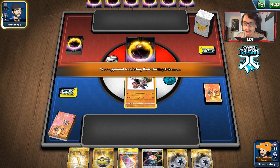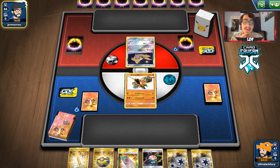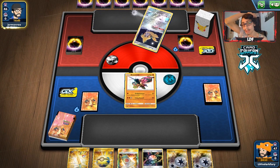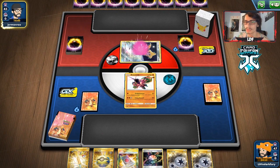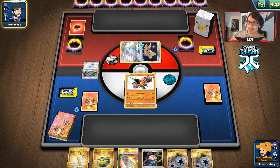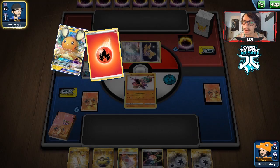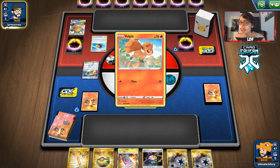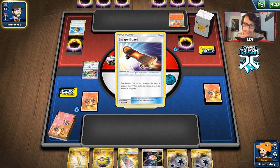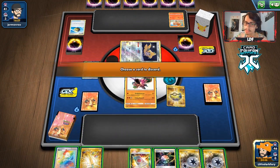We start with a lone baby Buzzwole with not much else to work with other than a Quick Ball. A Cynthia top-deck would be good; Research would be really bad. They're playing a Fire deck — probably Baby Blacephalon, which I think we can beat. It just comes down to whether or not we can get a better hand. Okay, it might actually be a Firebox deck, which is fine, but our hand is bad.